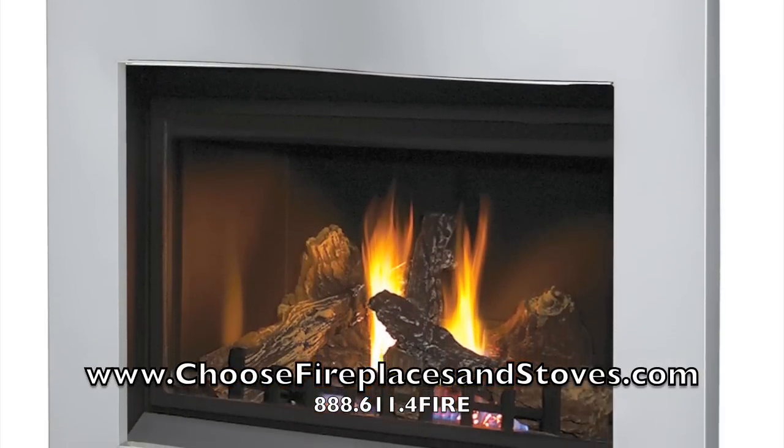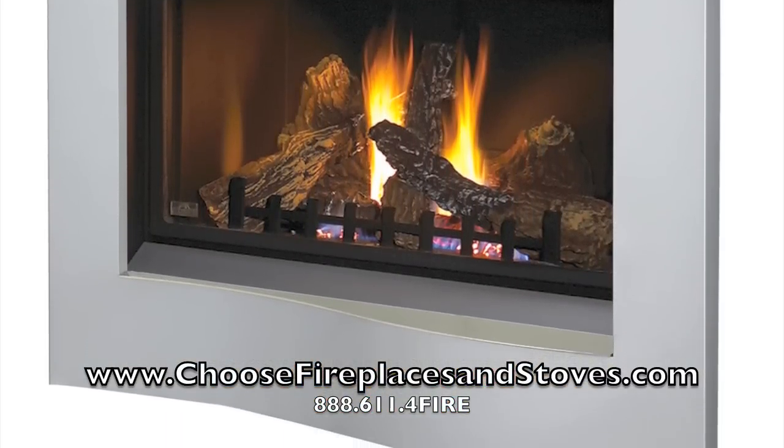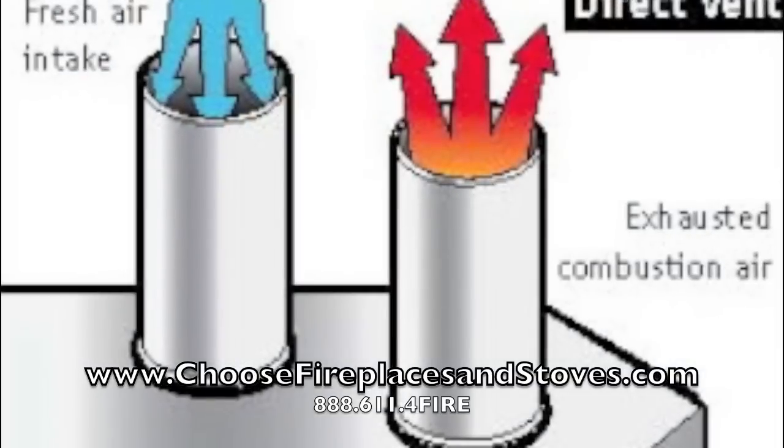This fireplace has direct venting, so it efficiently draws cold air from outside and warms it, rather than taking warm air from the room for combustion.